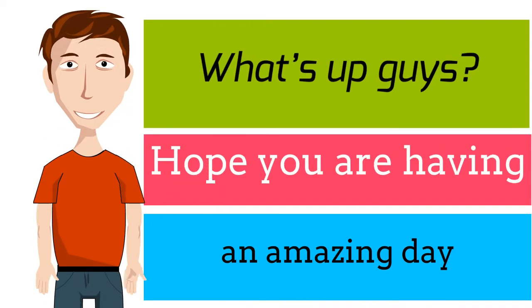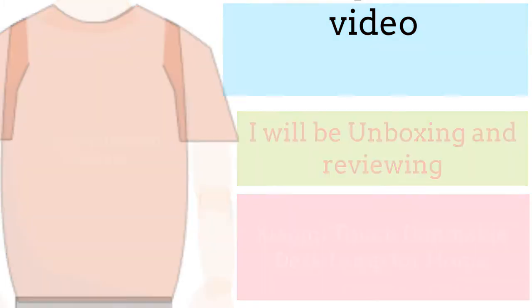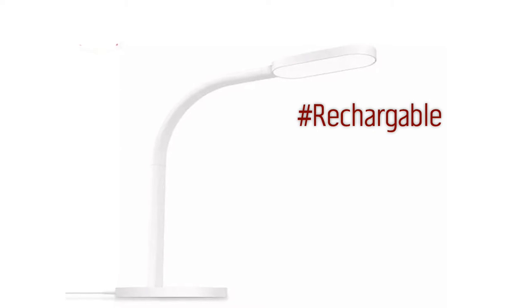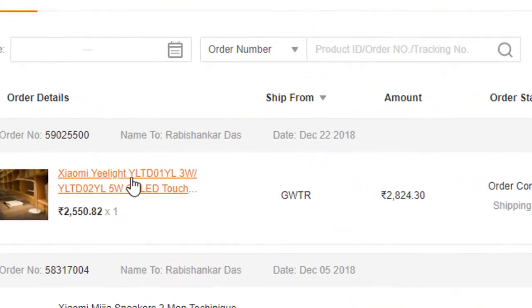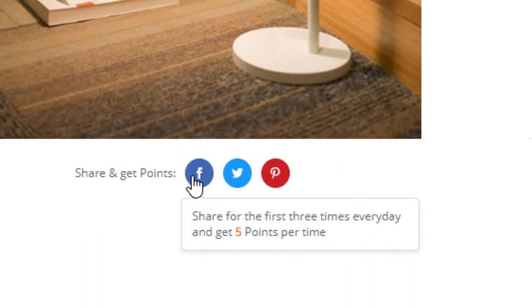What's up guys, hope you are having an amazing day. Today in this video I'll be unboxing and reviewing the Xiaomi touch dimmable desk lamp for home. While unboxing, let me show you how I purchased it from Banggood. There are two versions: one is rechargeable which costs ₹2550, and another is the standard type that costs ₹2350. I ordered the rechargeable one and paid ₹2824 including ₹605 shipping fees. I got ₹382 discounted using 538 points earned by sharing Banggood products on my Facebook timeline.